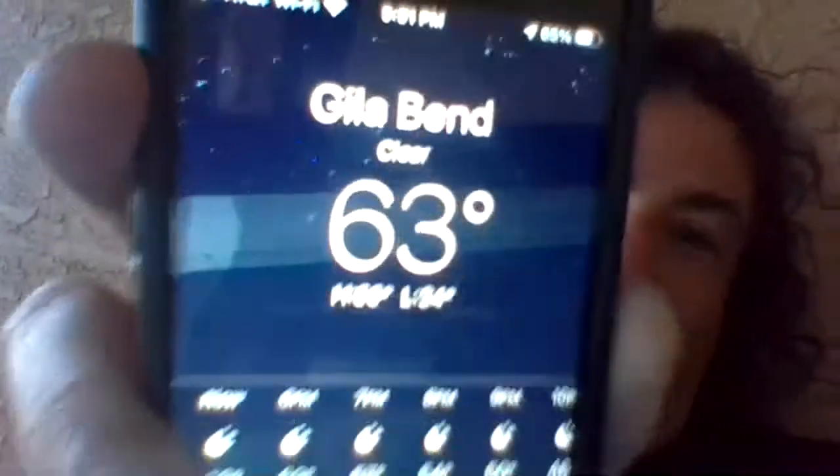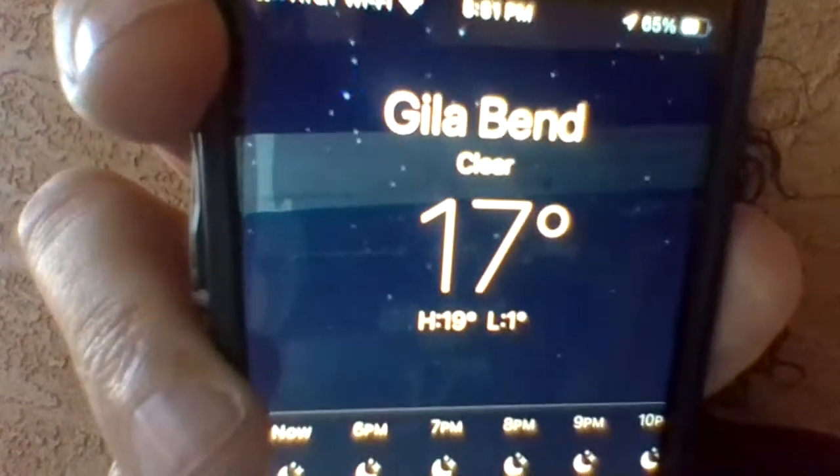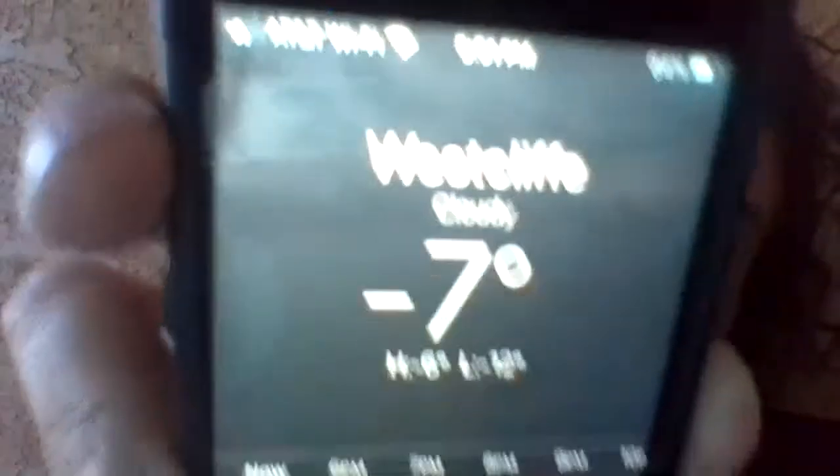It's about 63 degrees in Gila Bend - in Celsius, it was up to 19 today, now it's 17. In West Cliff, Colorado it's negative 7 Celsius and snowing. Back to Fahrenheit: it's 63 in Gila Bend and 19 in West Cliff. TYTD is in their thermals at minus 3 Celsius and it's 23 degrees in Michigan.